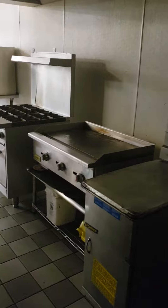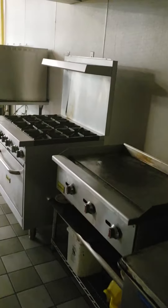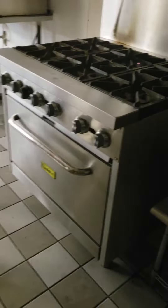Got your deep fryer. You got your grill top. You got your six burner. You got your oven now at the bottom.